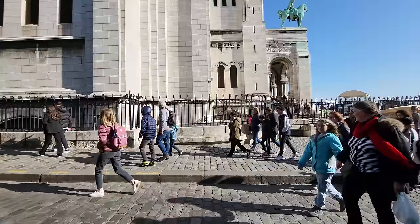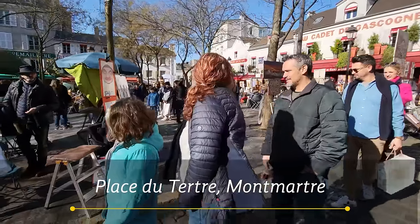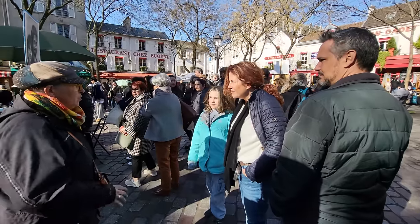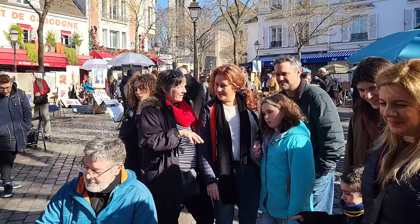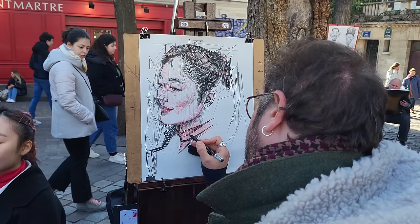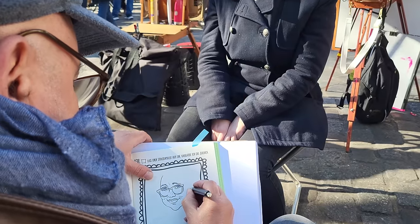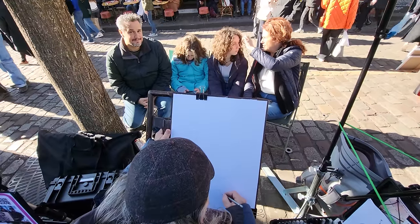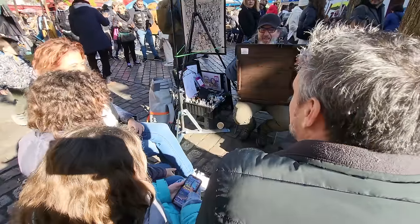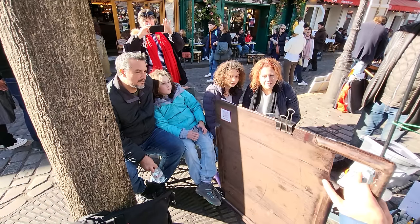Next, we're headed around the corner to Place du Tertre. In a city of art, this place is paradise. This is the place to find a higher level of painters and sketch artists who will do both realistic or caricature portraits. The family decided that it would be a great souvenir for their trip and chose a talented and playful artist. We even used a photo to add their dog to the family caricature. This was a lot of fun.